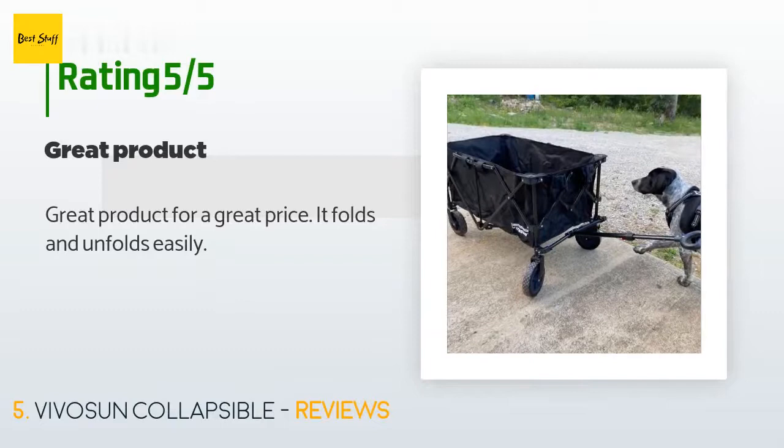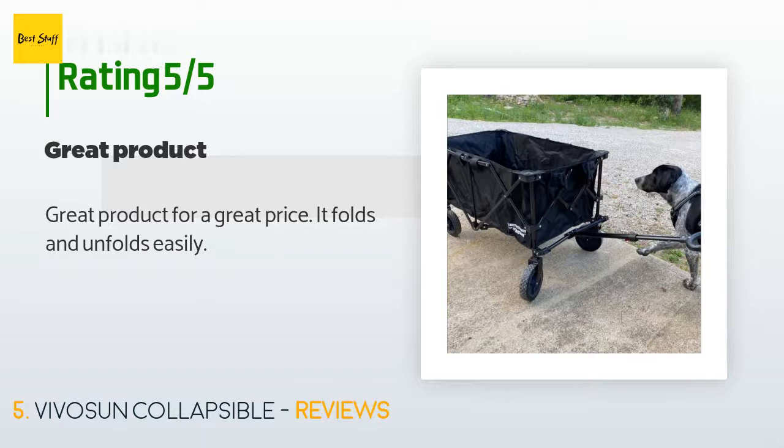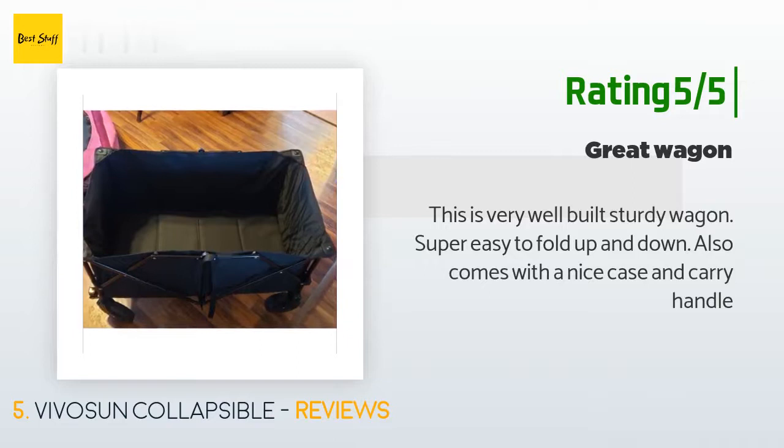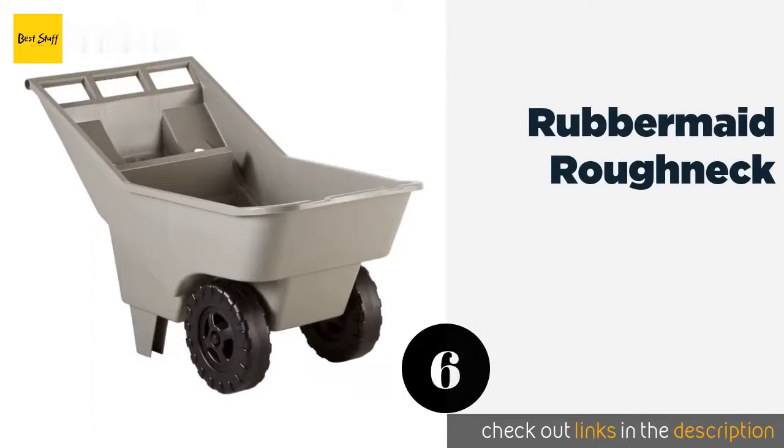The average rating of this product is 4.5 stars with more than 345 customer reviews. A customer said: Great product for a great price — it folds and unfolds easily. Another happy customer said: This is a very well-built, sturdy wagon, super easy to fold up and down. Also comes with a nice carry case and carry handle.